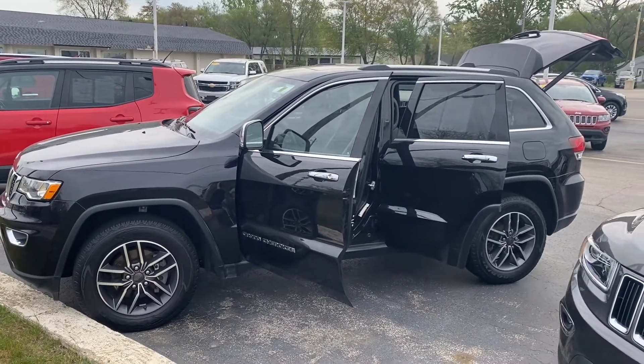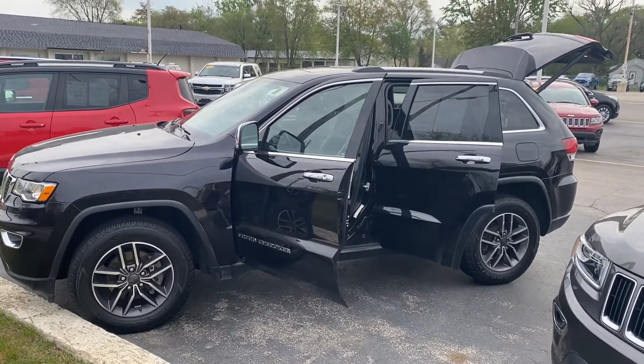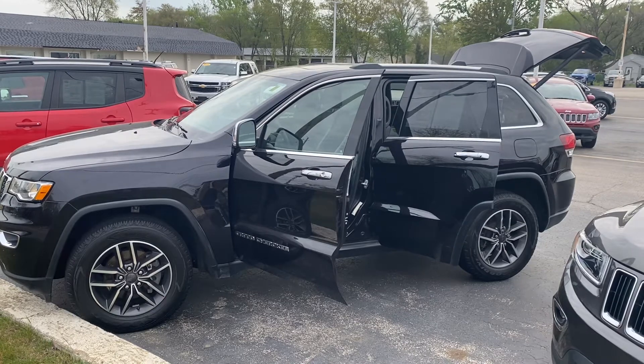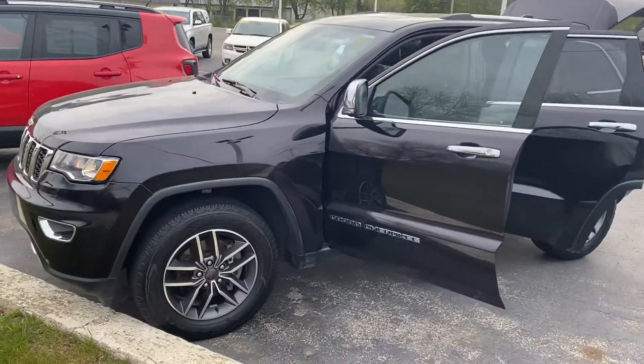We have a 2020 Jeep Grand Cherokee Limited. I'm gonna give you a quick walk-around tour. It's got 31,761 miles and it's priced right at $38,000.